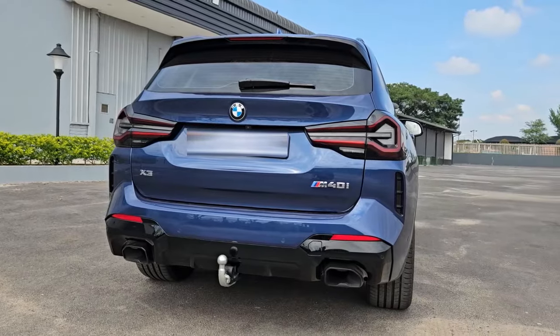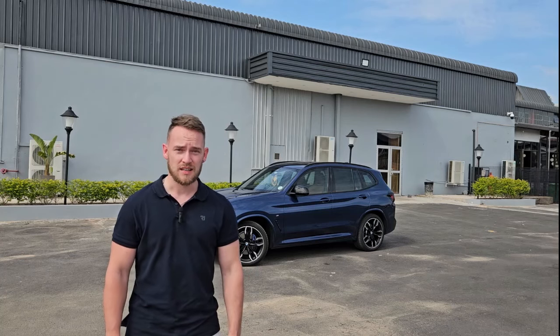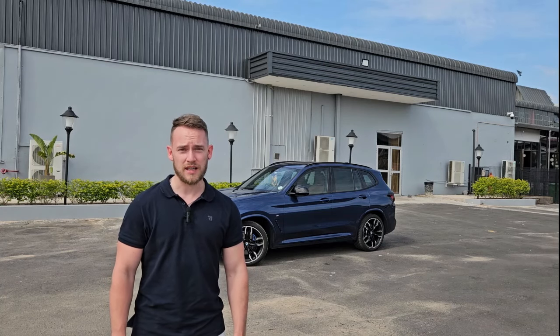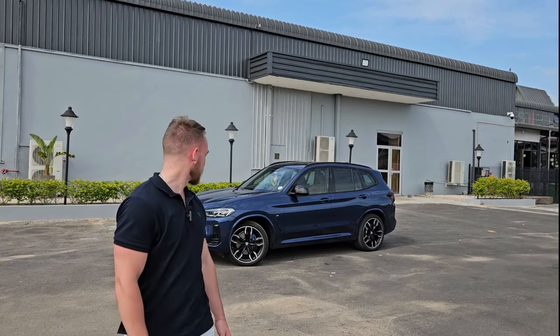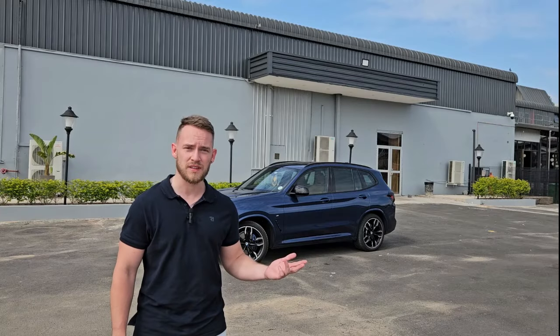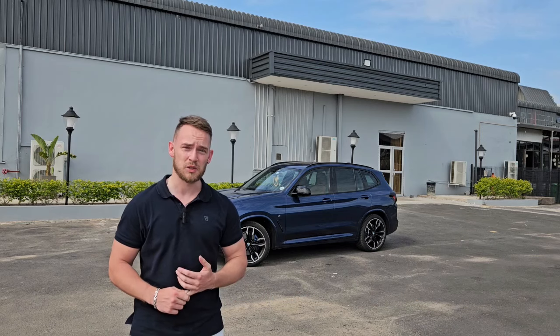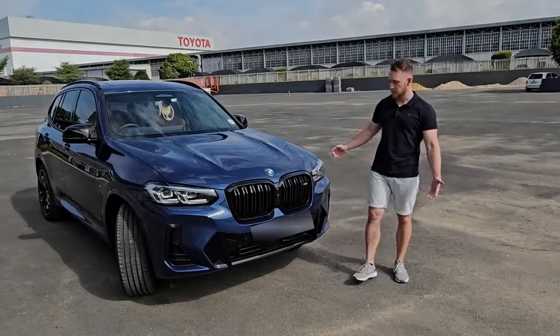I'm here today with the X3 M40i. It's quite a fun little car, a performance version of the X3. It's not quite the full-blown X3 M, but competes with the likes of the GLC 43, Tiguan R, and cars of that nature. At a starting price of 1.2 million rand, it's not exactly a super saver. We're going to see today if it justifies that price, because I'm ADHD and this is ADHD Does Cars.